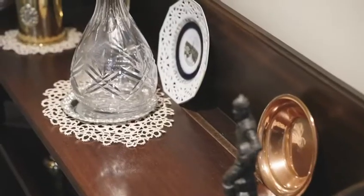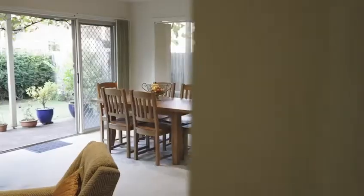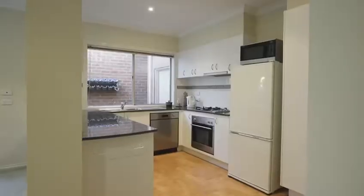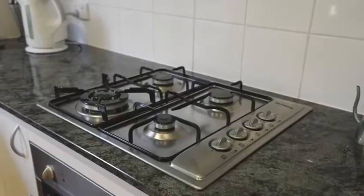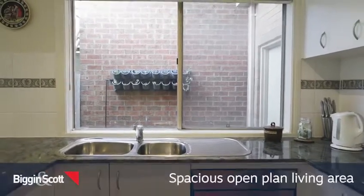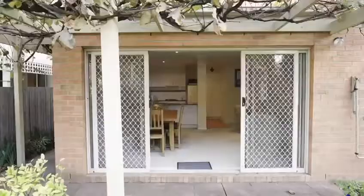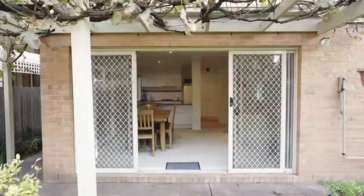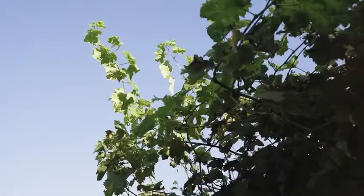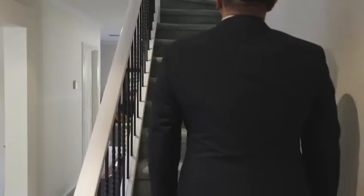Enhanced by an abundance of light throughout, the comfortable interior showcases a formal lounge room flowing seamlessly through to an open-plan family room, meals area, and modern kitchen equipped with granite bench tops, premium Blanco appliances, and excellent storage options. With sliding doors opening to the beautiful backyard, this home provides comfort and a convenient everyday lifestyle.